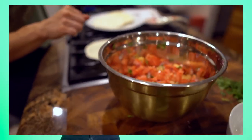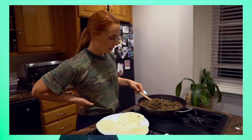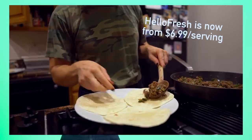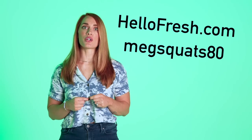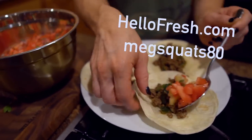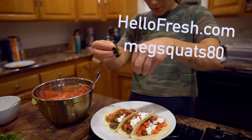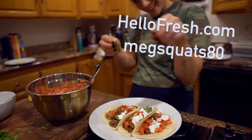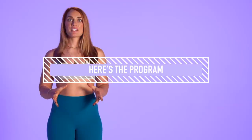You can easily change your delivery days, food preferences, or skip a week whenever you need. Hello Fresh is now from $6.99 per serving, and you can get started with eight free meals — that's $80 off your first month. Just go to hellofresh.com and enter my promo code makesquats80.